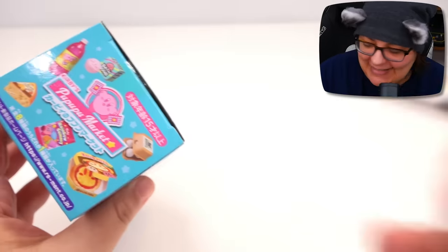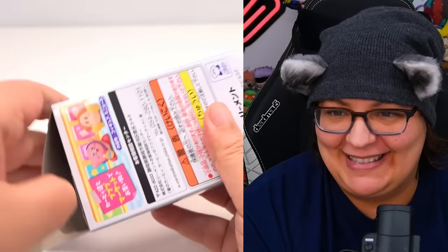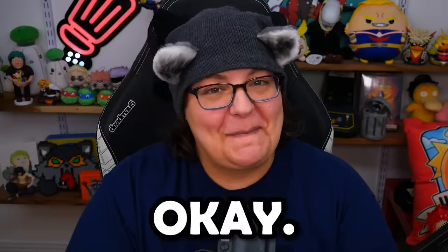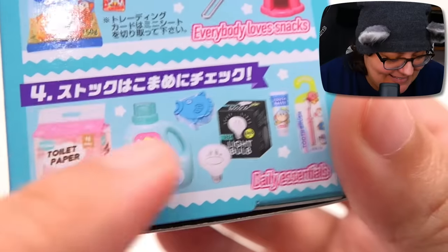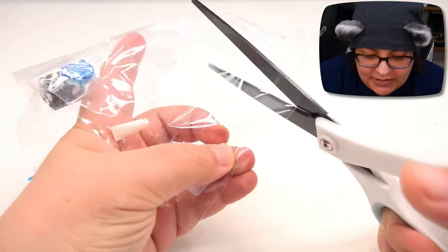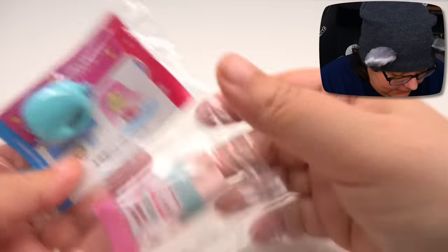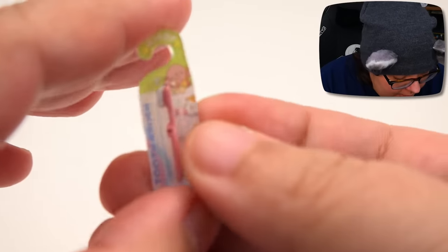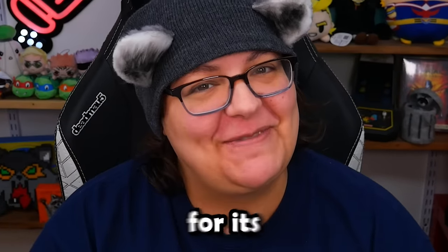All right, let's see which cute tiny groceries we will get today. It's always such a struggle to open these things. I'm happy because the first thing I saw is a light bulb, which means we got — at least I think — the daily essentials. I'll tell you why I really want this one. Let's go ahead and cut the baggie because they come in this little baggie contraption.